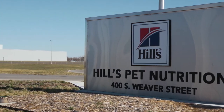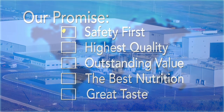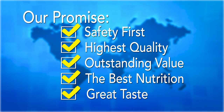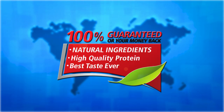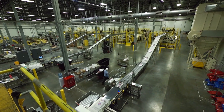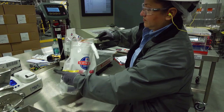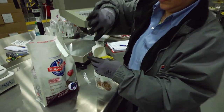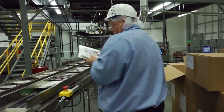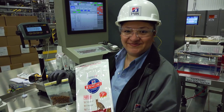Our state-of-the-art facility in Emporia, Kansas is a great example of how we live our promise every day and deliver our 100% satisfaction guarantee by adhering to strict sourcing and production processes. We care deeply about quality and safety. That's why we manufacture 100% of our dry pet foods in our own manufacturing facilities under the supervision of Hill's employees.